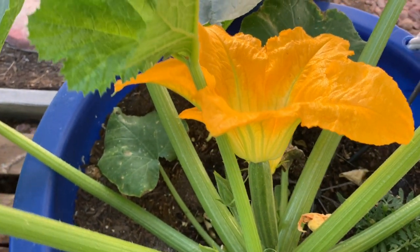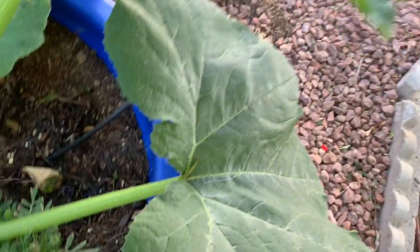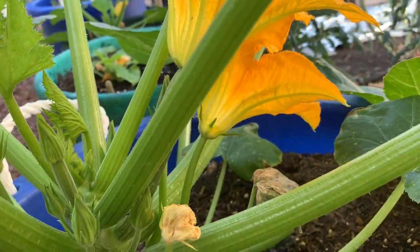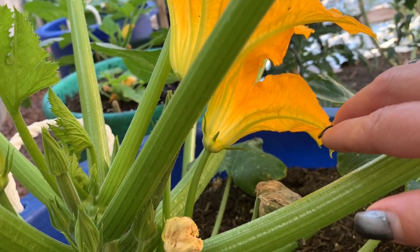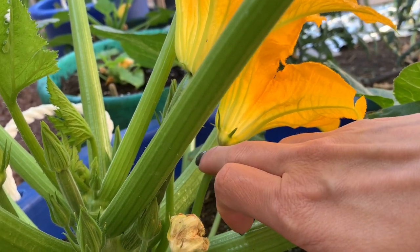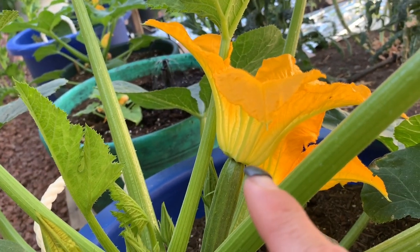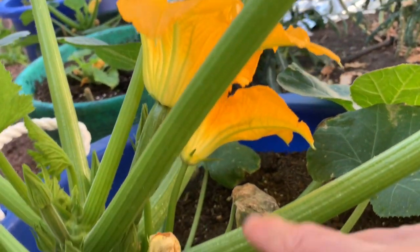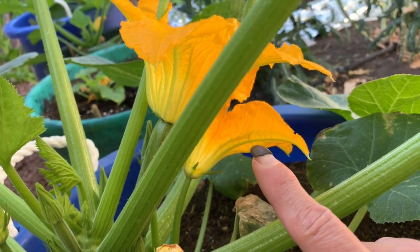I did have bees around earlier when my fruit trees were blooming, but they're kind of starting to go away now and they're not around as much. So there's another flower right here underneath the fruit flower. The difference between this flower and the flower on the fruit is: the flower on the fruit is a female flower, and the flower on the stem is a male flower.